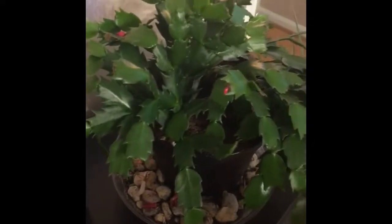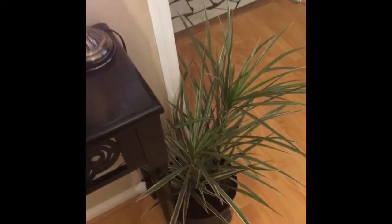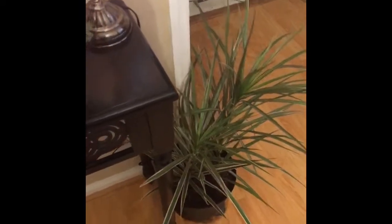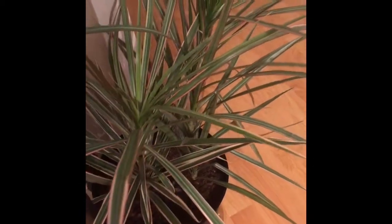Over here is my Thanksgiving cactus that my wife got for me during Christmas time — they were advertising it as a Christmas cactus but that's not actually what it is. Got one of my dracaenas down here — got that at Walmart for like five bucks. I couldn't believe it — it's a pretty nice, good size plant with real pretty variegation on the leaves. You couldn't pass up five dollars for that.